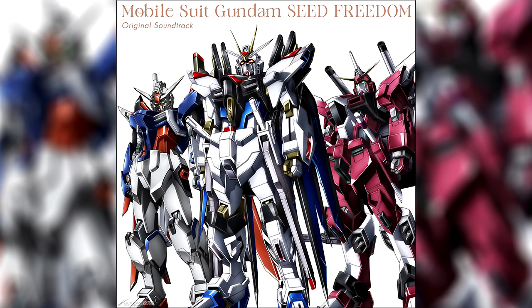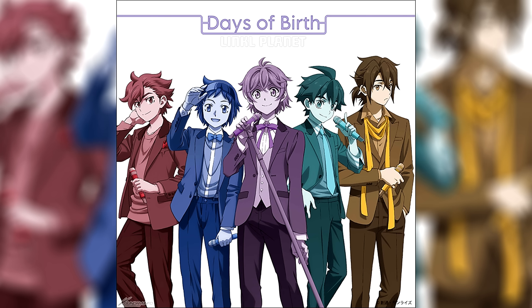On the 20th, some new music from Gundam Seed Freedom became available — the Gundam Seed Freedom original soundtrack analog version. The set goes for 13,200 yen (87 US dollars) and consists of three LPs, new cover artwork, and a booklet containing some interviews.